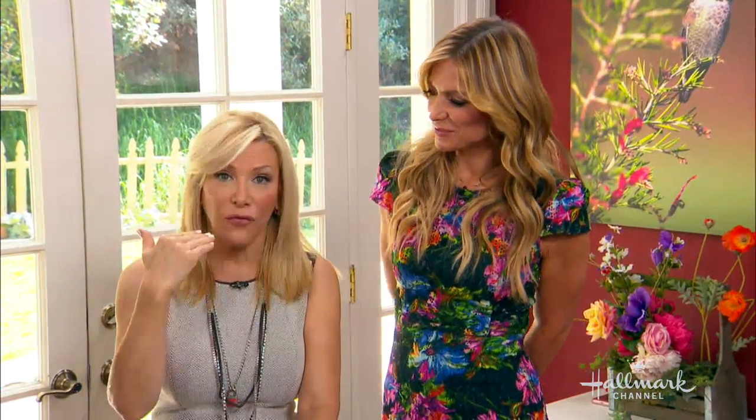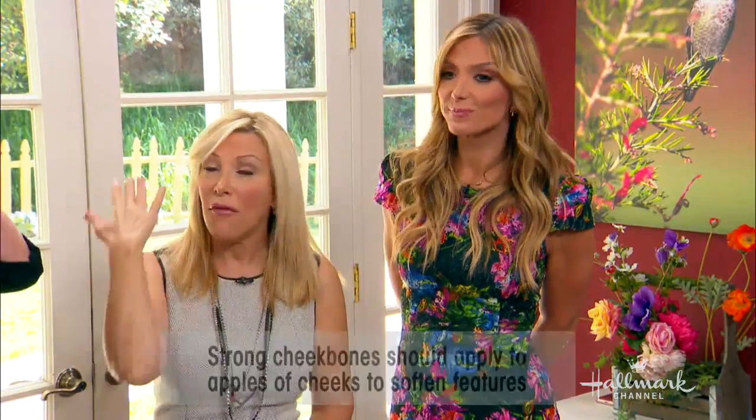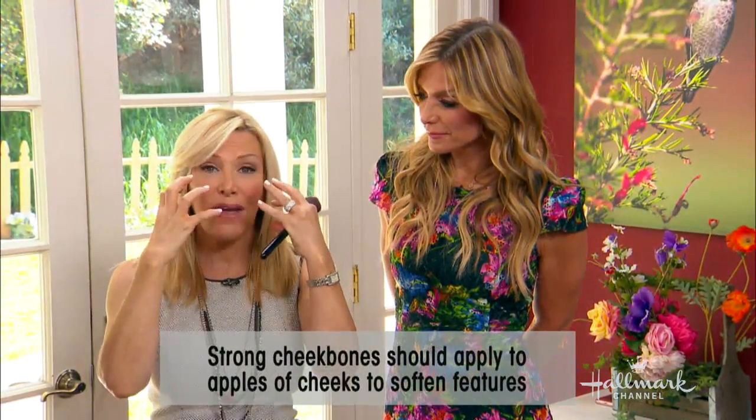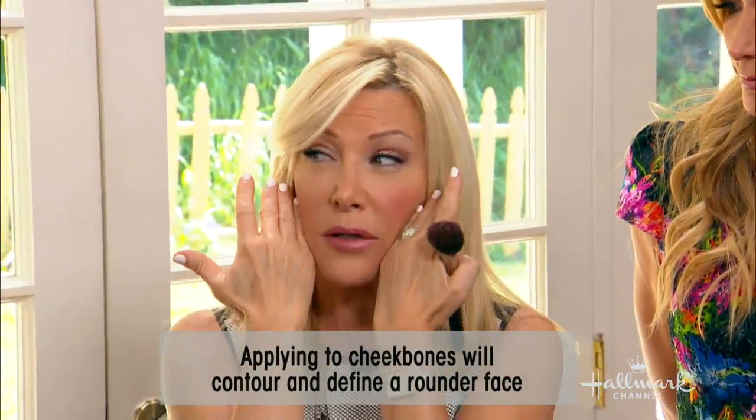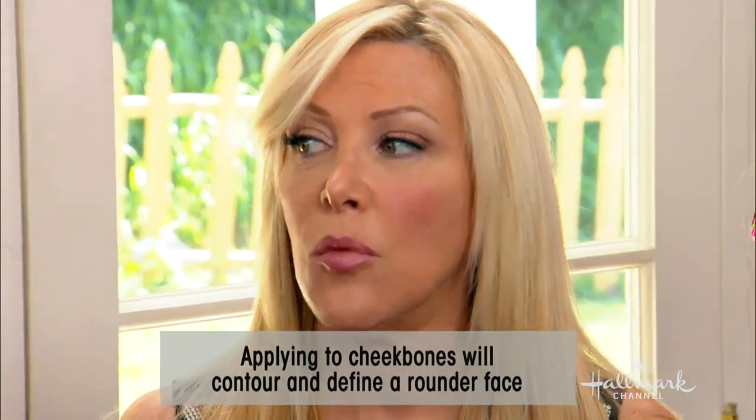Here's what to consider when applying your blush: if you have strong angular features, put it on the apple of your cheeks because it softens the face. If you have a wide, round face, do what Leah Michelle did — more contour — because that's going to add angles to your face.